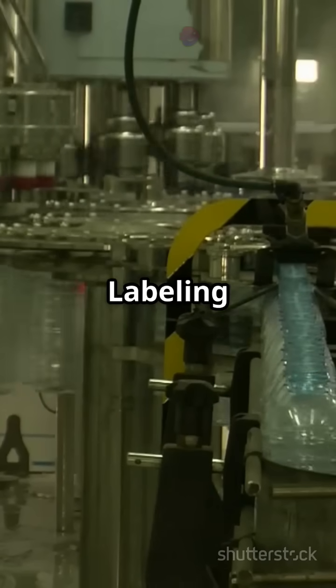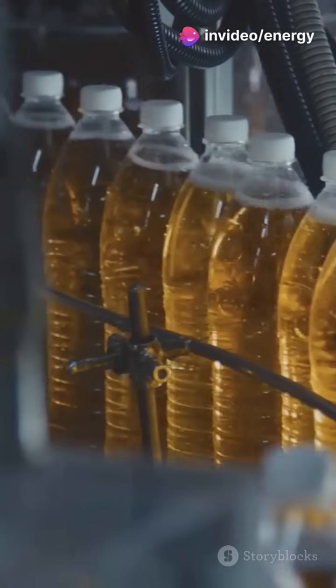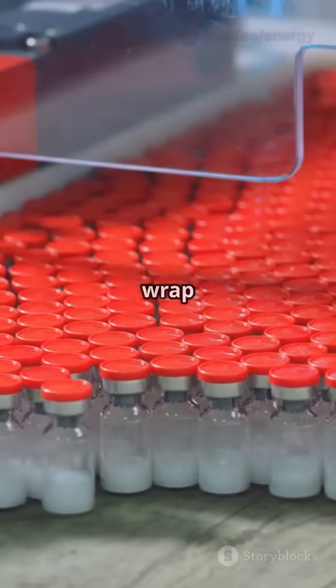Step 3: Labeling. Coca-Cola, Sprite, Fanta — thousands of labels fly through every hour. Step 4: Packaging. Robotic arms group bottles into crates and wrap them in seconds.